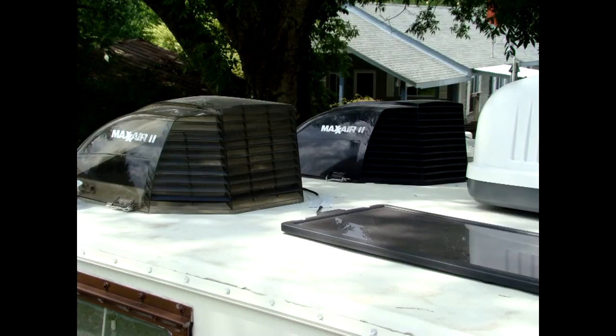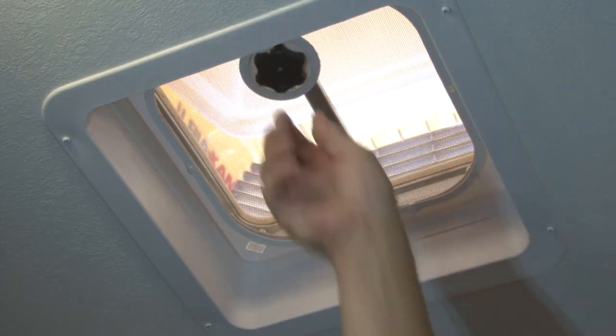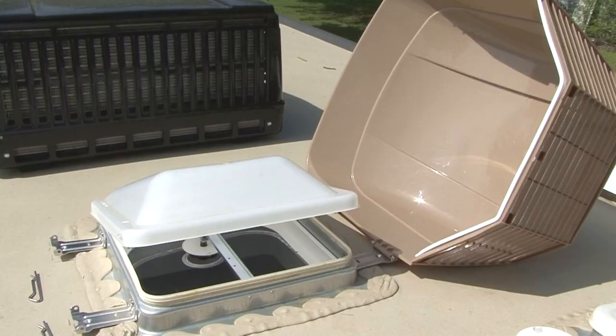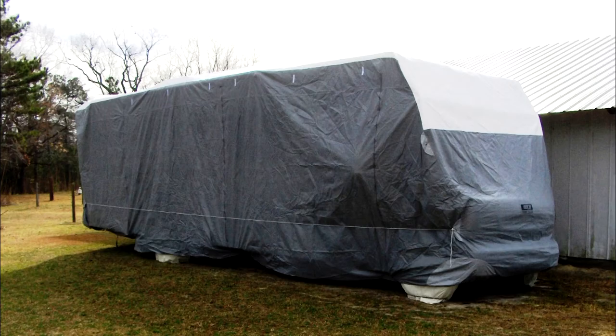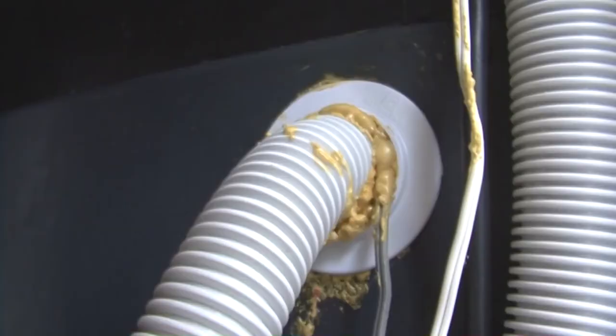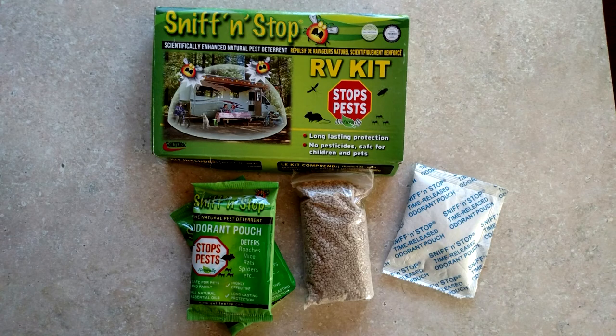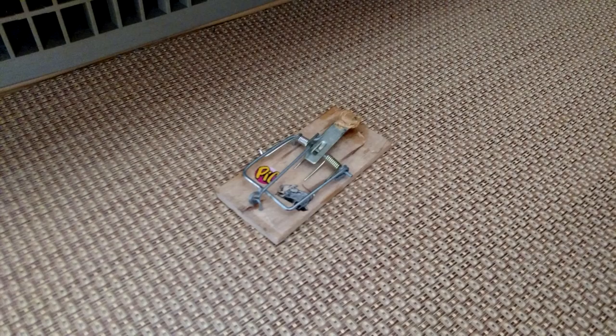RV roof vent covers: I recommend installing roof vent covers like MaxAir vent covers over the existing roof vents. These allow you to open the roof vent for ventilation while in storage without worrying about rain getting inside. Installing two vent covers on opposite ends of the RV will promote cross ventilation throughout. Rodent control products: a common problem during storage is rodent control. Inspect the underside of the RV thoroughly — mice only need a dime-size hole to get in. Seal any openings using silicone or spray foam. Aftermarket products like Sniff and Stop or mothballs can help, and mousetraps are effective too if you can check the RV frequently.